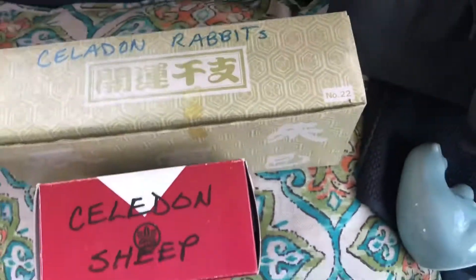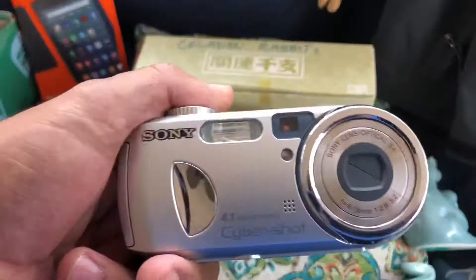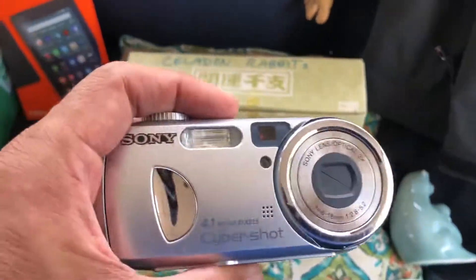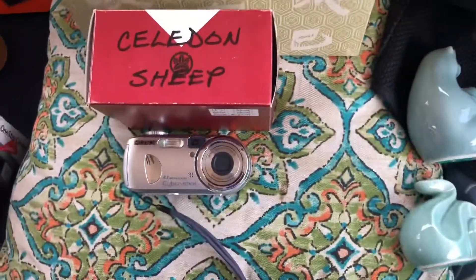Picked up this Sony Cybershot. I'm not sure if it has any value at all; I just know Sony is good to pick up. Might be a 10 to 15 dollar camera.